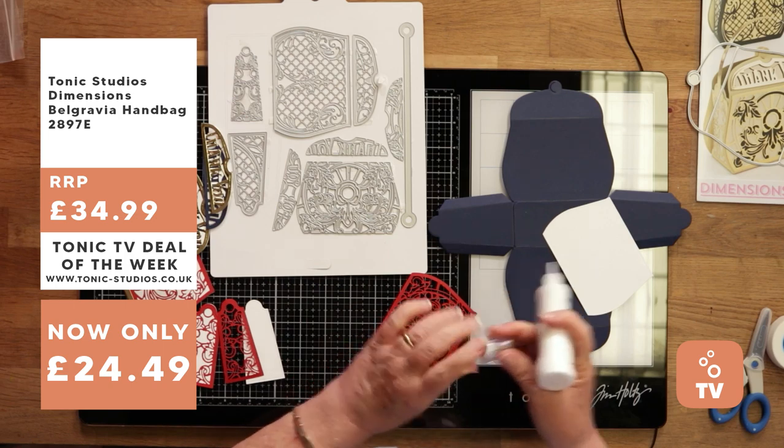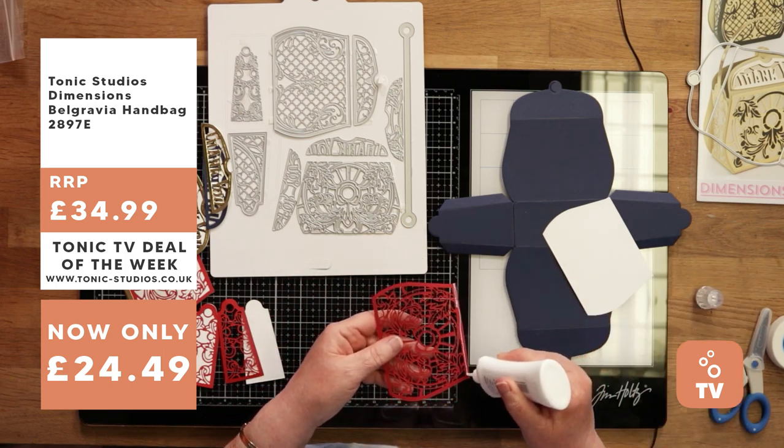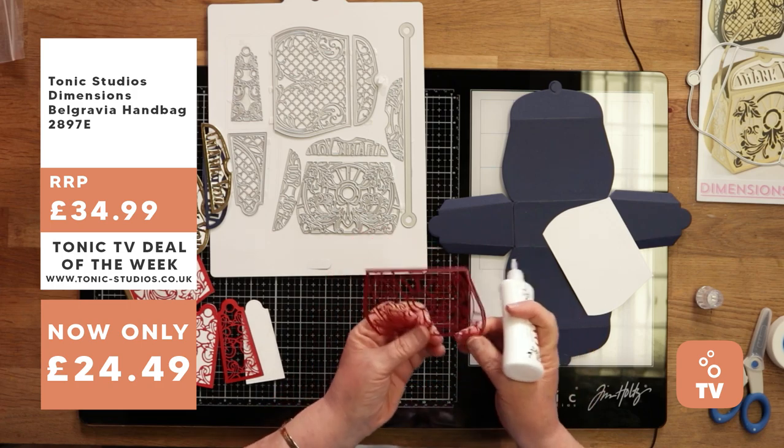I'm going to try and be a tidy crafter today — not sure how long it'll last! As I mentioned, the Belgravia set is available as a special Tonic TV offer at 30% off for the week, available until next week's Tonic TV show.